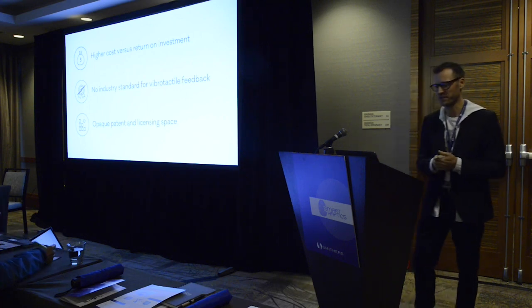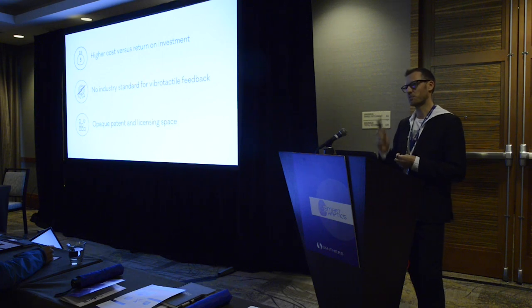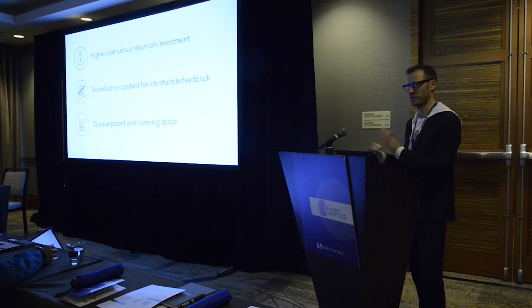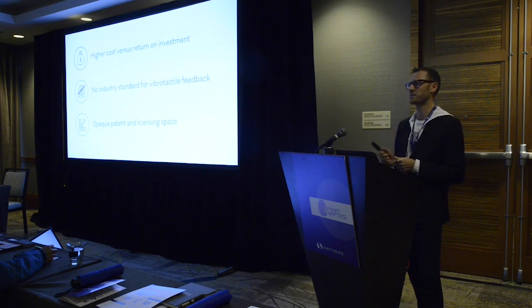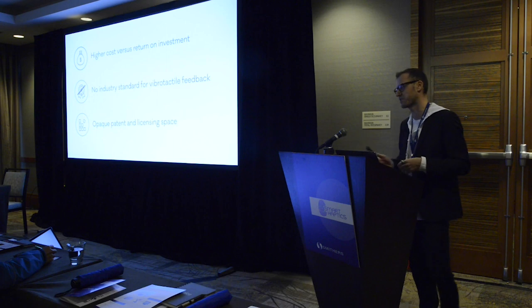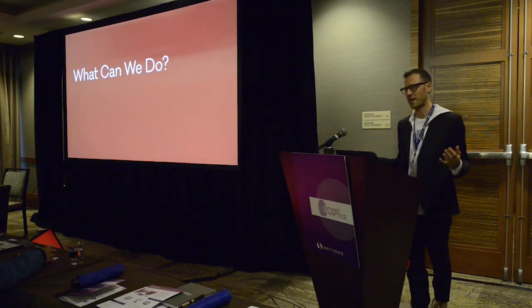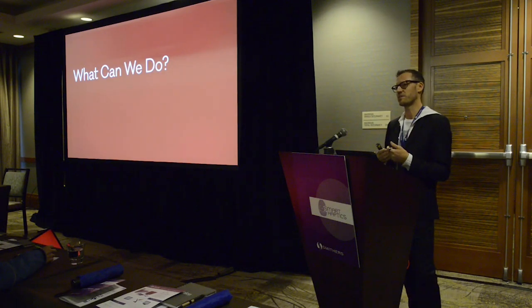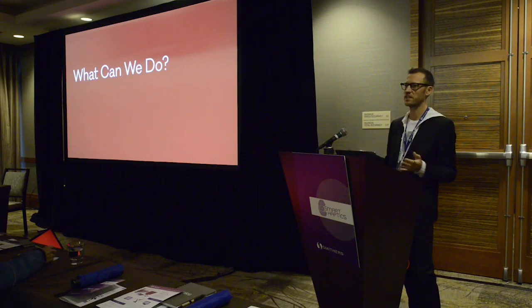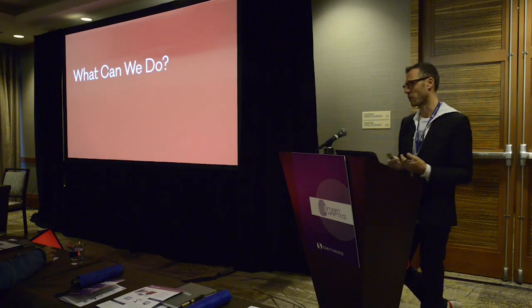Third, there is a very opaque patent licensing space that holds both innovators and customers back from adopting haptic technologies. The interesting conclusion is that competition isn't our problem. From all the deals that didn't go through, not a single customer said they were going with another company's solution. In most cases, the haptic experience just doesn't come to market because the company decides it's too complex, too costly, or there are other concerns.